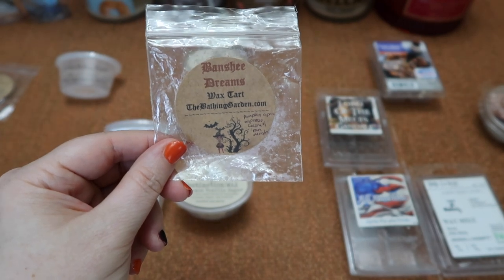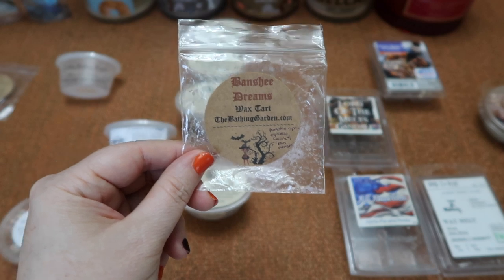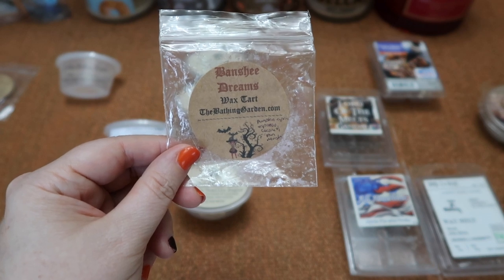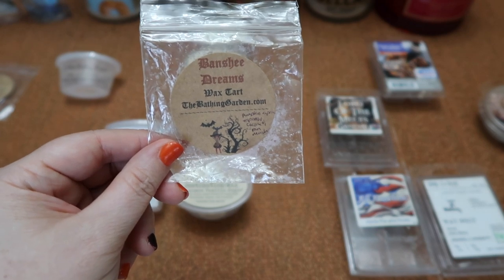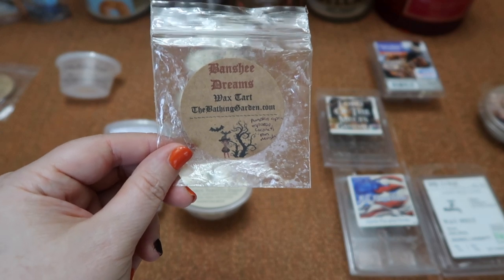I finished this shape in Bathing Gardens Banshee Dreams — pumpkin cupcake espresso, coconut, and vanilla marshmallow. I really really enjoy this scent. It is sweeter than the Pumpkin Espresso scent and definitely has a bakery aspect. The coffee is just in the background, not dominant — it comes across more as a pumpkin bakery scent and it's just really nice. The scent throw is about a seven and a half in my 20-watt hot plate warmer.